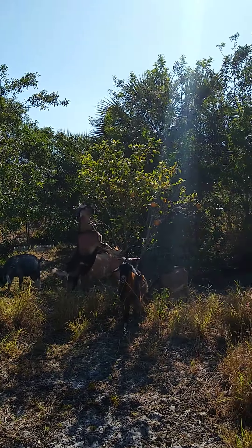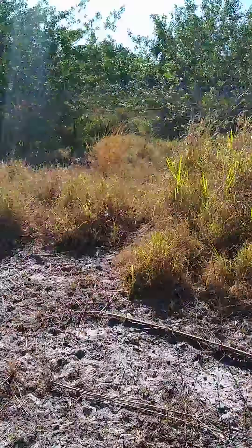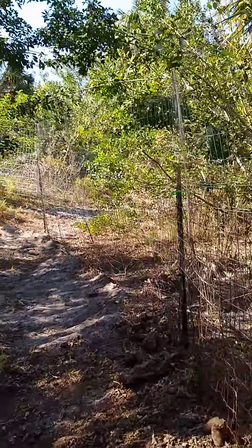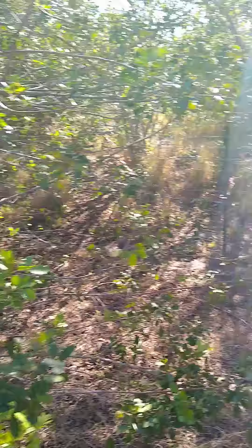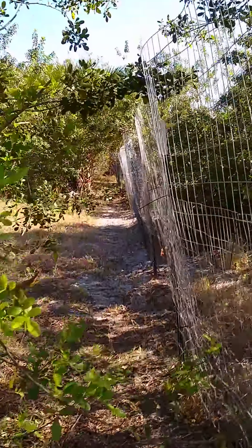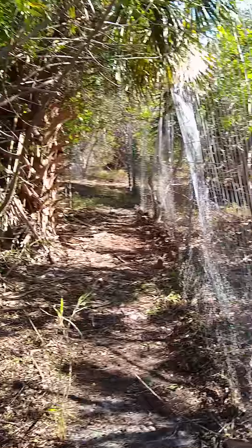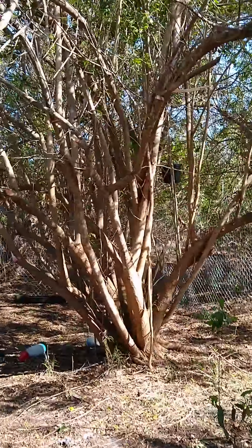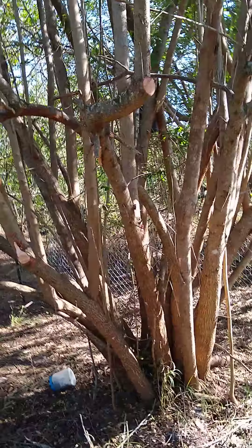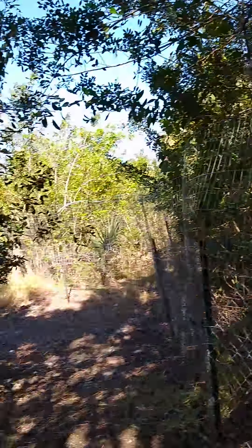We have some citrus, which the goats are enjoying — a little orange tree. We have plenty of Brazilian peppers over here, a palm tree, and some tall grasses. We have another palm tree on this side, and a big pepper tree we cleared all around. They can relax in the shade under this tree. There's a nice shady grove of plenty of pepper trees, which will be some of the final ones we remove to keep the shade here throughout the day for the goats.